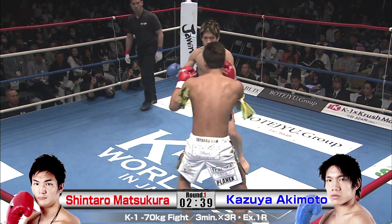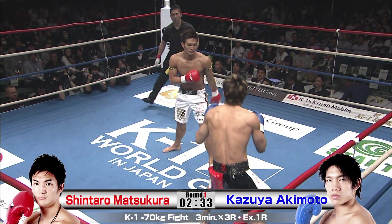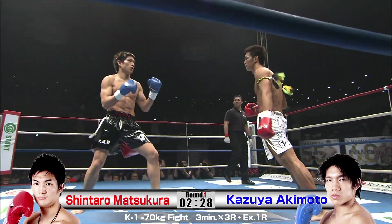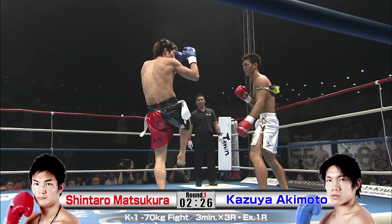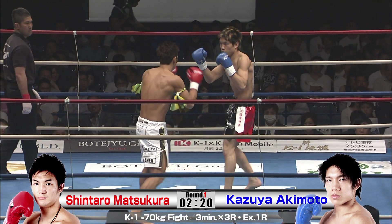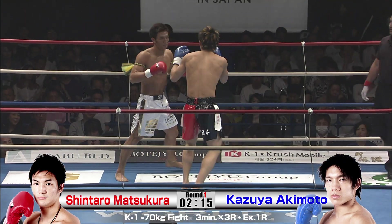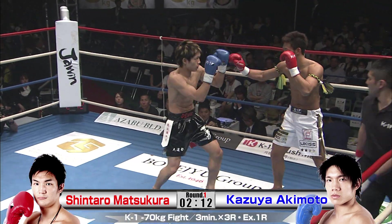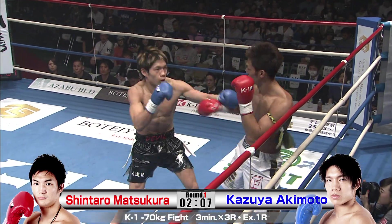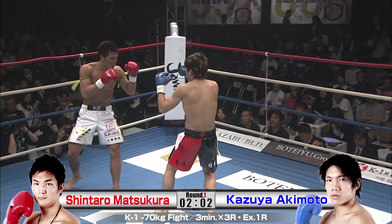Akimoto is going to want to get in there and do some damage right away. Beautiful lead kick just catching Akimoto high there. Matsukura is real relaxed, while Akimoto is looking a little bit tight in his movement — could be just a bit of a feel-up process. He's looking a little too square, a little too set down. You can see the tension in his arms and posture.